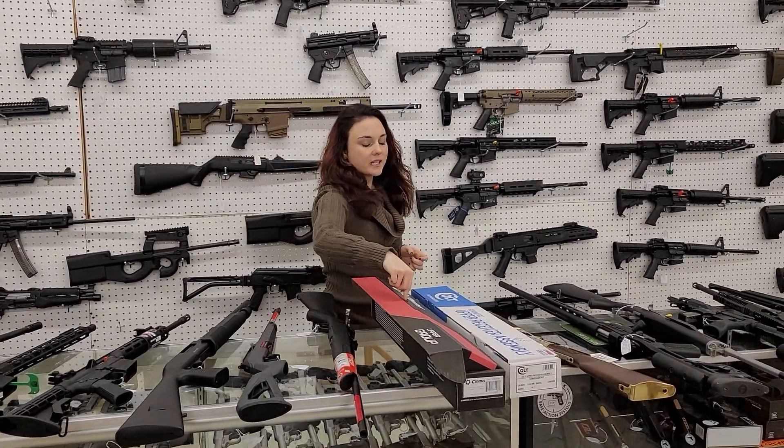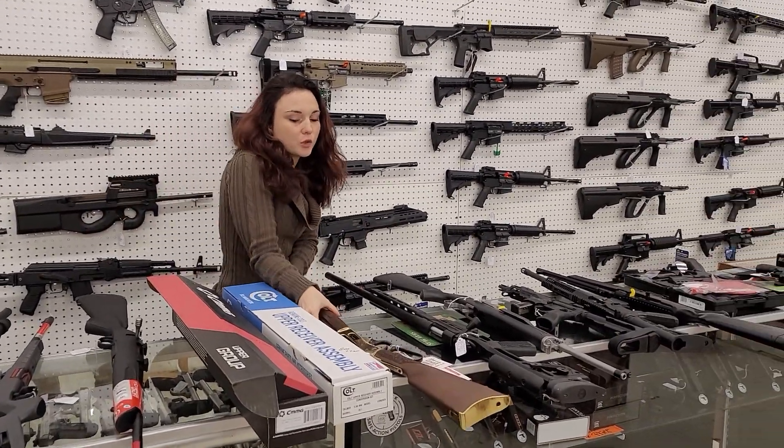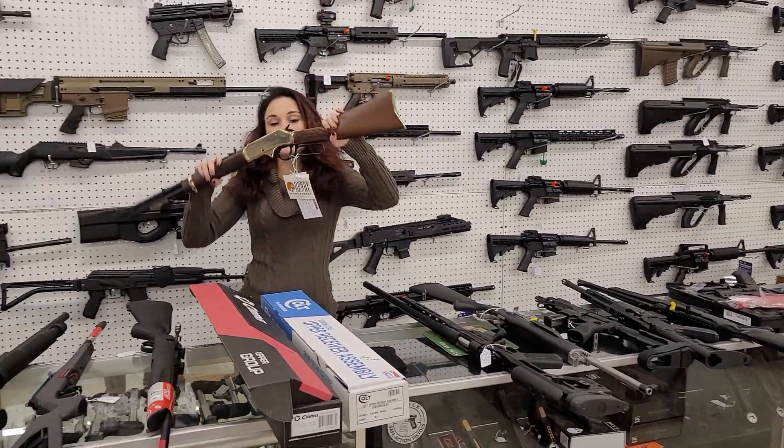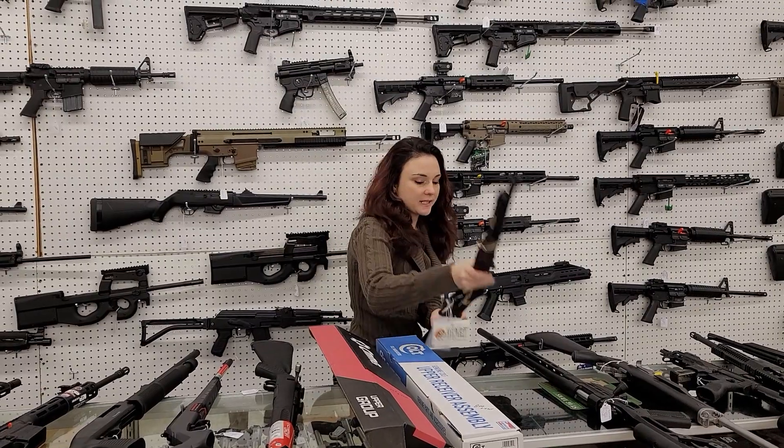We got in CMMG 57 uppers and Colt uppers — they are rifle length, so definitely come in and grab those. Henry 45-70 side gate — absolutely beautiful Henry y'all, 800 plus tags.